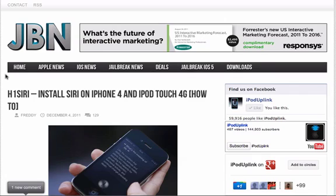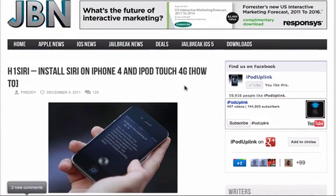Hello YouTube. Today we've got some big news regarding a Siri port to the iPhone 4 and iPod Touch 4G. A development group from, I believe, China has released a tweak into Cydia which enables Siri to be ported to the iPhone 4 and iPod Touch 4G.